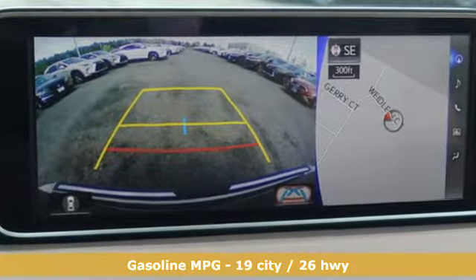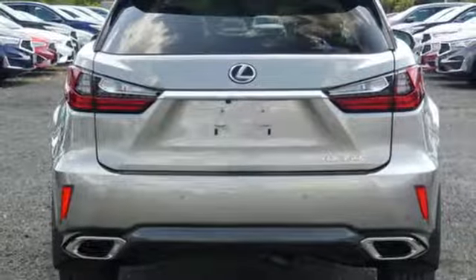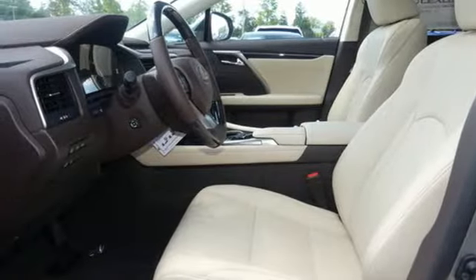V6 engine, gas pressurized shocks, smart device navigation, doors and push-button start proximity key, front heated and ventilated bucket seats, autonomous cruise control.